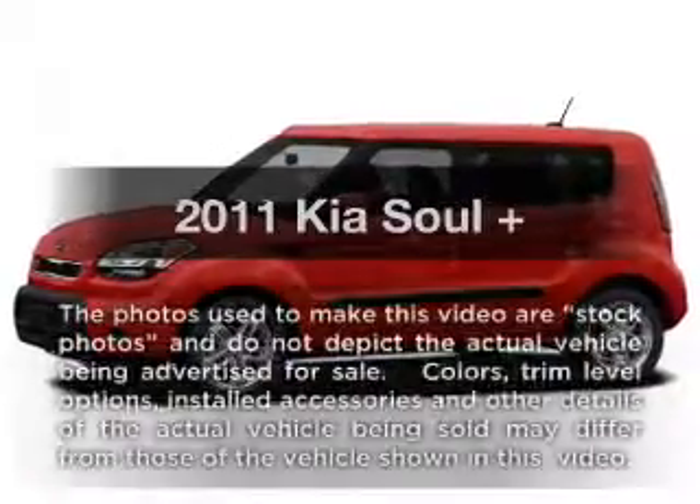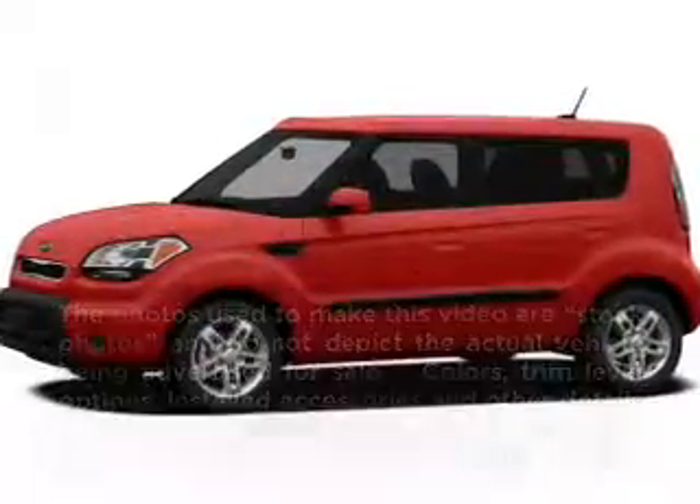Get noticed in this 2011 Kia Soul. This is the set of wheels you've been looking for.